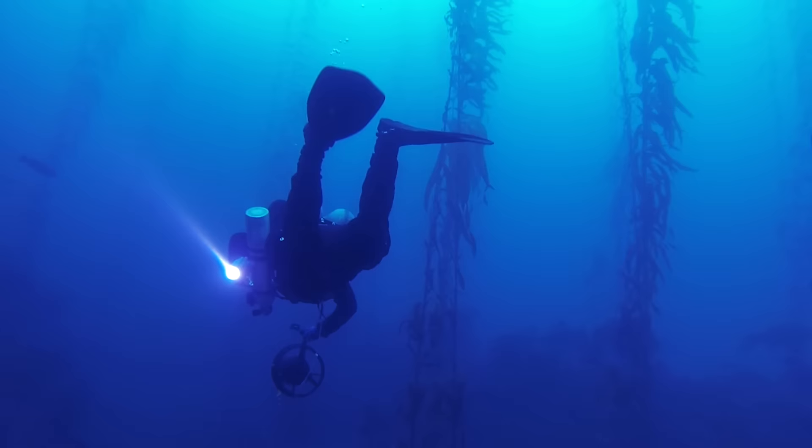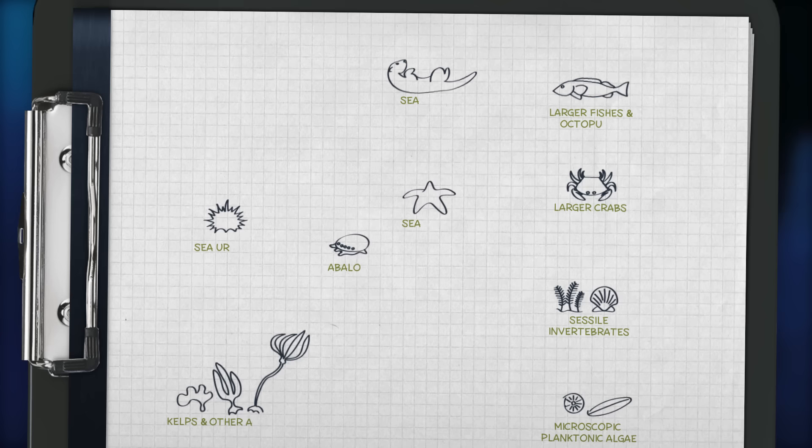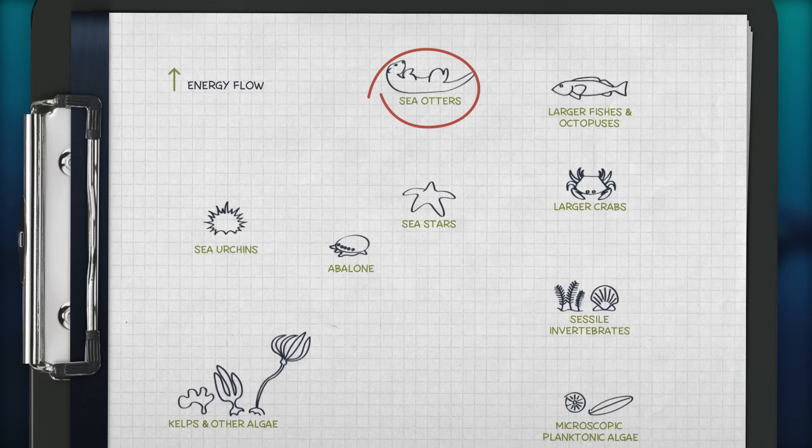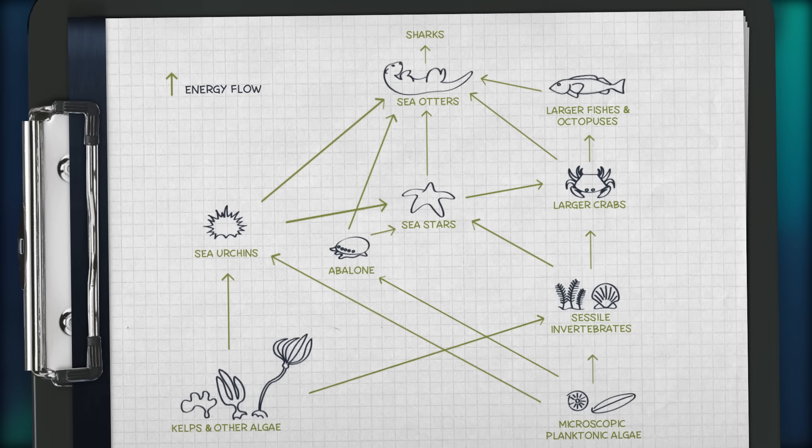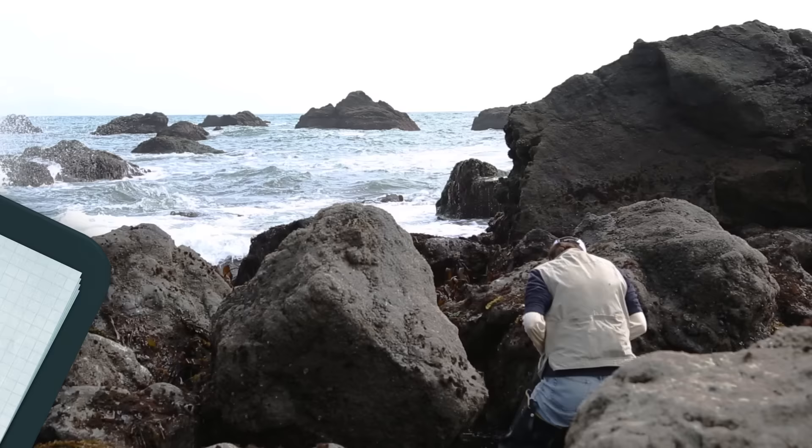Let's take a closer look at our marine ecosystem off the coast of California. What connections do you see in this food web? Can you predict the flow of energy between otters, urchins, and kelp? From primary producers to top predators, this dynamic ecosystem supports a diverse set of species. Small changes, however, can have big impacts across the entire community.